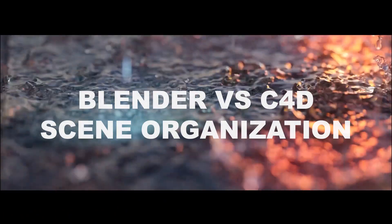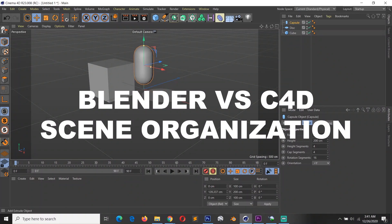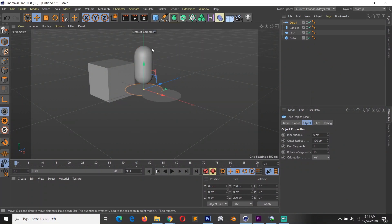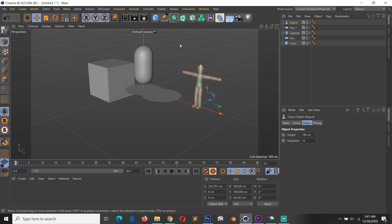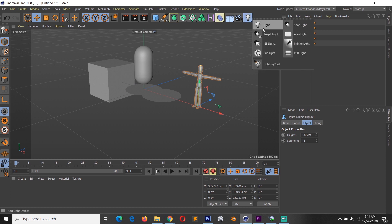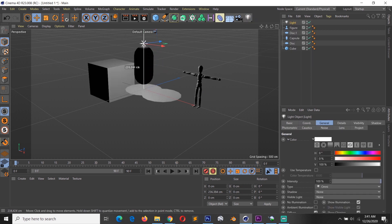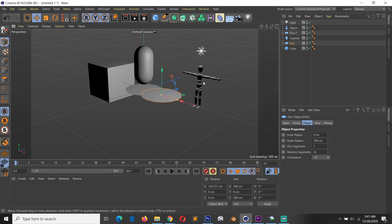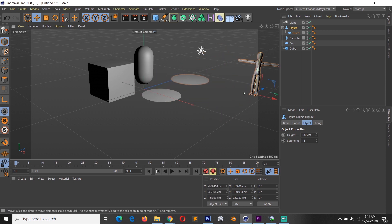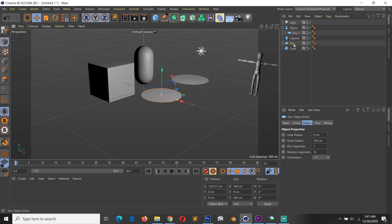When working on a professional level, you'll find yourself managing hundreds if not thousands of objects in your scene. Blender's outliner is still in its infant stages with limited features, while Cinema 4D has had an object manager for years and is one of the best in the industry. You can search, filter, sort, and do object parenting within the manager — features that lack in Blender's outliner.